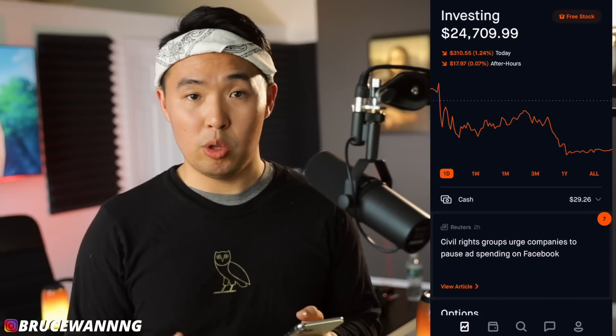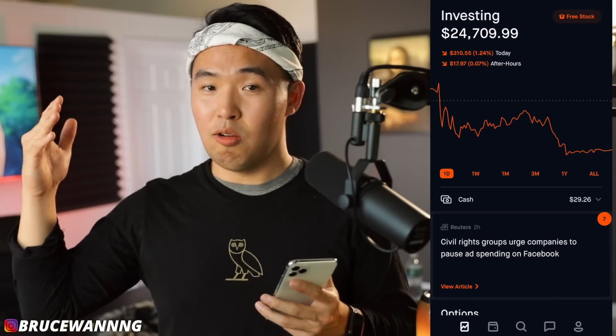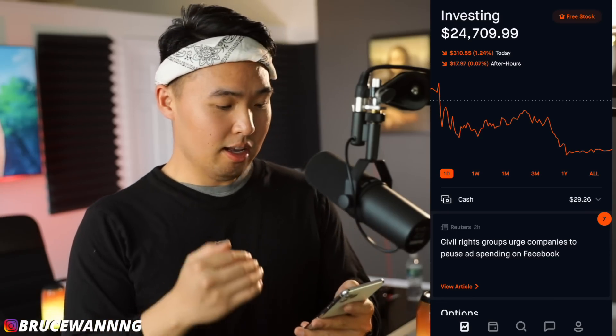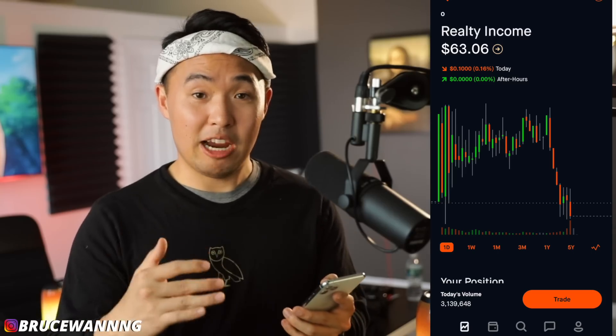Some things you should know is that I got into these about two years ago, and I'll show you my performance from when I started buying them all the way through the COVID crash and up to the present day. My number one monthly paying dividend stock right now has to be Realty Income, sitting at $63, and I consider this to be at somewhat fair value.